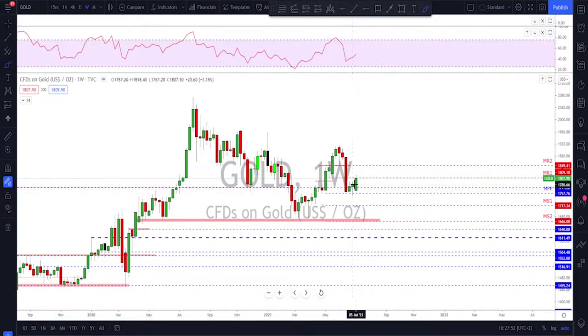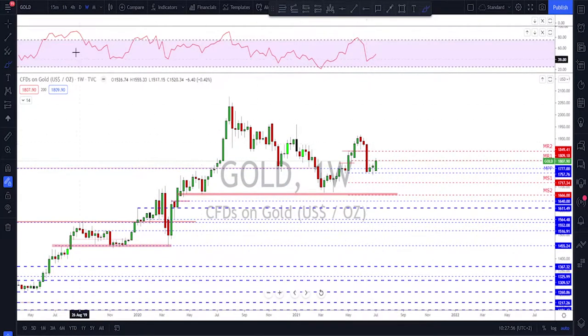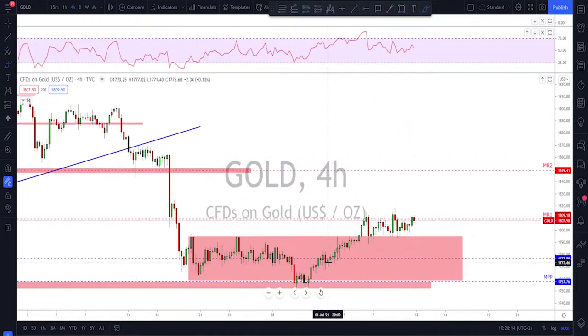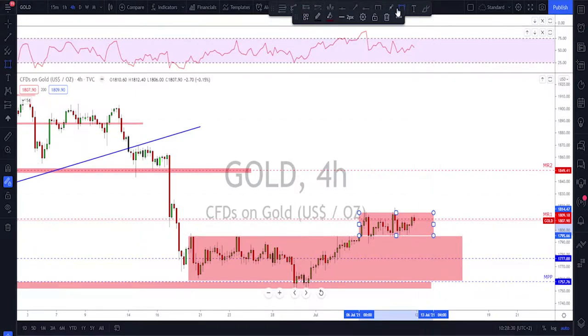Checking gold on the weekly time frame — looking good on the candle last week with a break above the pin bar and a close above that as well. We had a bounce at the old neckline that was previously resistance and support, a higher low, another break to the upside outside of the range. On the four-hour time frame you can see that range more clearly, and the retest held above the range, so we might see further upside.